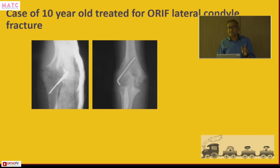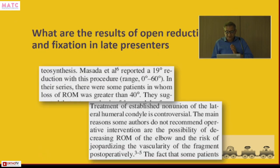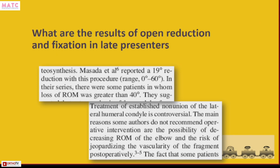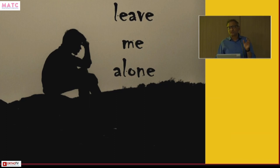It is clear that if you have a non-union of a lateral condyle fracture, it is not necessary that you will have any functional problem, and not all of them need to be treated. If you perform osteosynthesis — open reduction and bone grafting — the fracture may heal but the elbow can become completely fused with no movement. This happens because the fragment loses its blood supply, leading to pain and stiffness. This is a known outcome of osteosynthesis for lateral condyle non-unions.